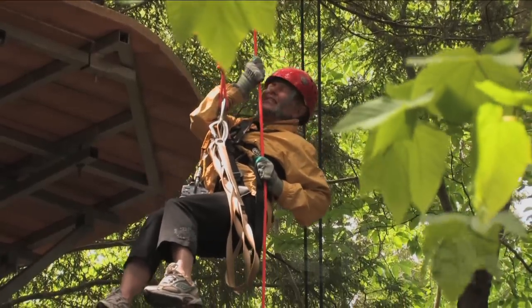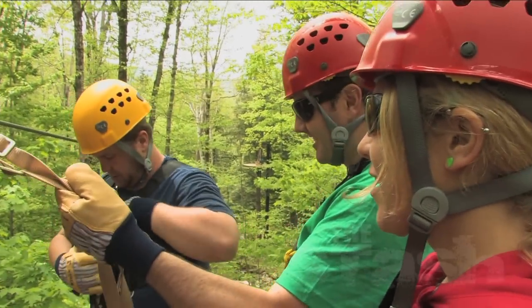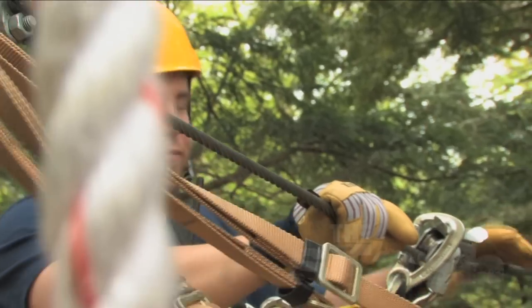At first glance, Arbortrek seems no different than other zip line operations. In reality, we keep finding new ways to distinguish ourselves. What I thought was cool about Arbortrek was they actually took the time to tell you about where you were zip lining, and the trees, and the history of the forest that you were in.